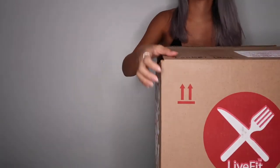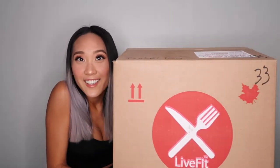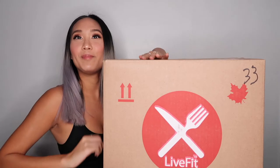Oh, I'm not even sure if I can carry this. Oh yeah, I can. Do you guys see how big this box is? Can you even see the full box? It's like bigger than me.